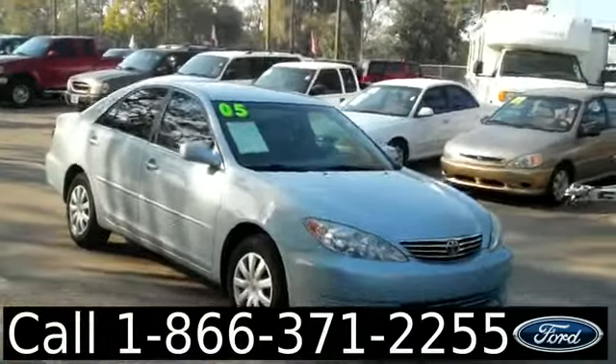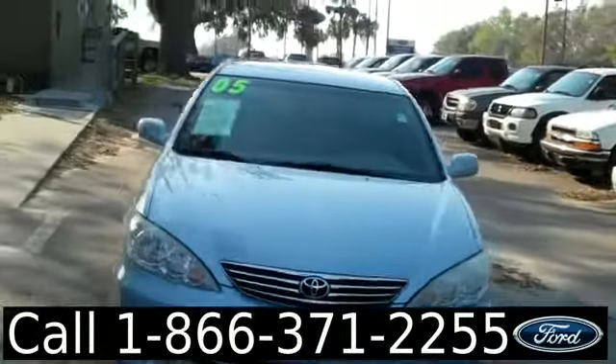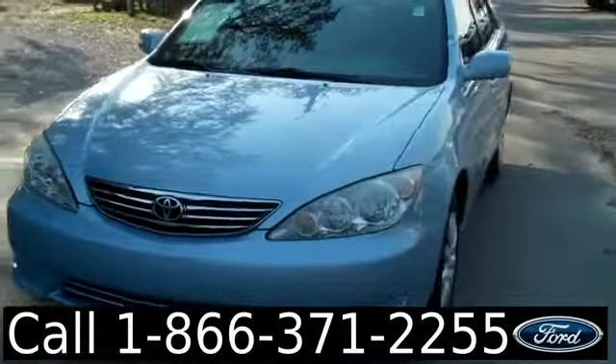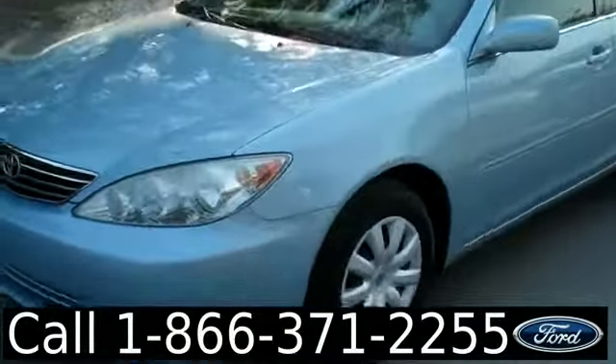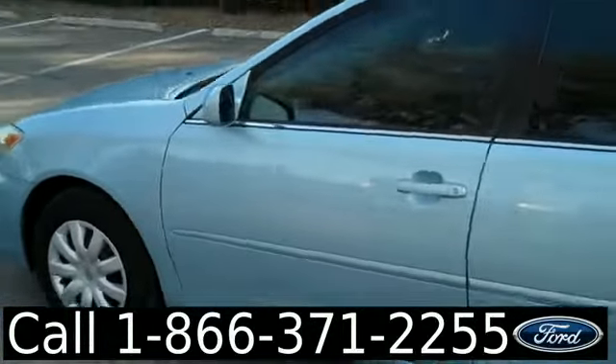Hi, it's Jen here with a 2005 Toyota Camry. We'd also like to encourage you, if you're not already there, to visit our website SantafeFord.com where you can view our entire inventory, get the free Carfax, and see some pictures of this car.